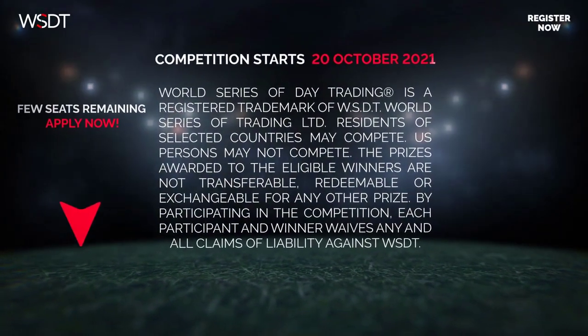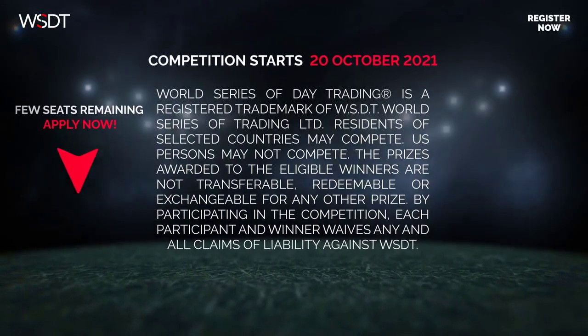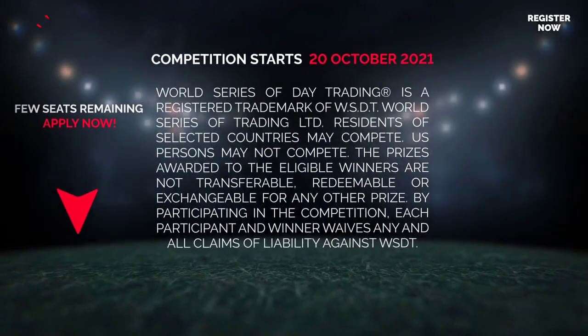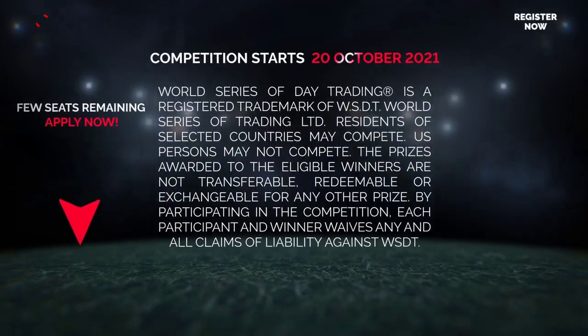Residents of selected countries may compete; U.S. persons may not compete. The prizes awarded to eligible winners are not transferable, redeemable, or exchangeable for any other prize. By participating, each participant and winner waives any and all claims of liability against WSDT.